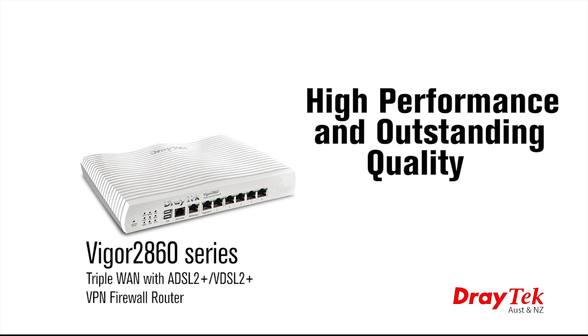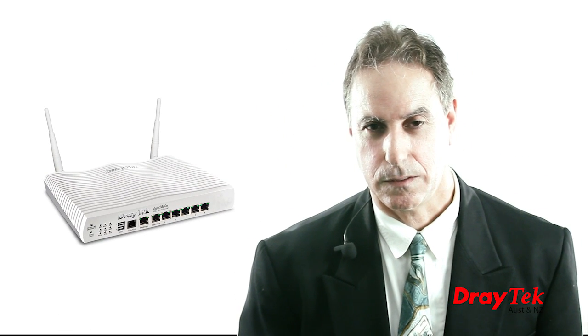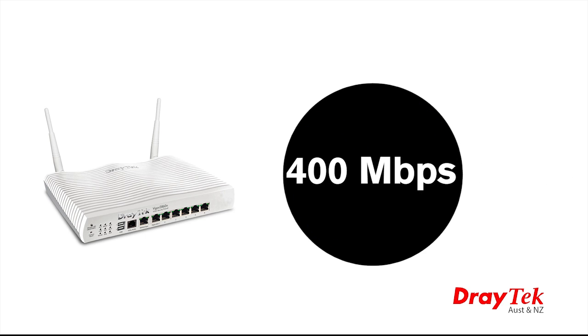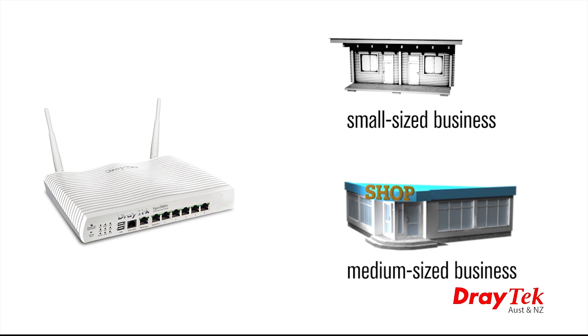The high performance and outstanding quality of this router have won the Taiwan Excellence Award for 2013. A small business user will find the Vigor 2860 fulfills all the key networking requirements. This router has a rated throughput of up to 400 Mbps, so it will easily handle the network load of a small to medium-sized business.